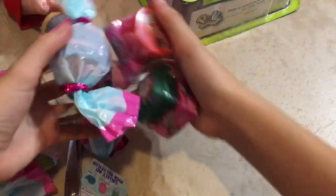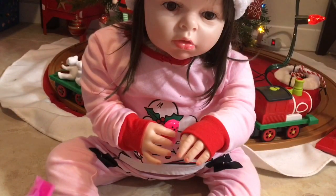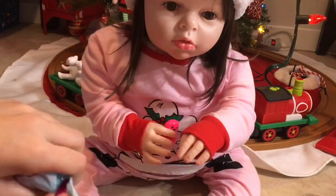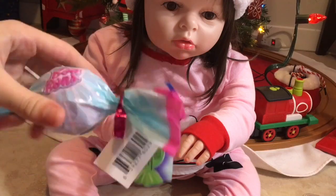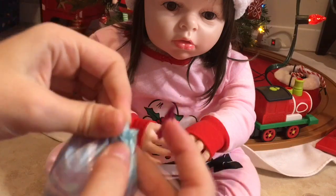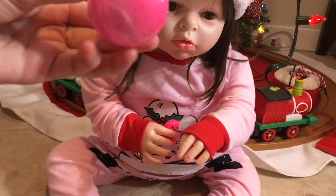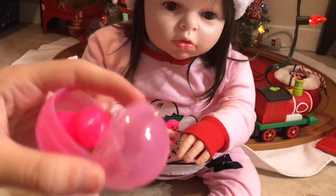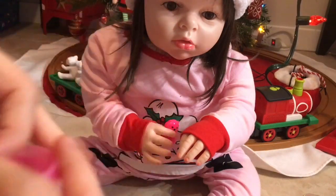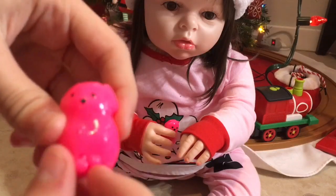Santa put them behind the tree. Look at that. Wow. Can we open the other bonbons? Yes, we can. Here we go. Let's cut the top off just like that. These are so cool. I love them. Let's see. What did we get? Oh, we got a duplicate. I think it's a duplicate. Yeah, we got two of the same kind.